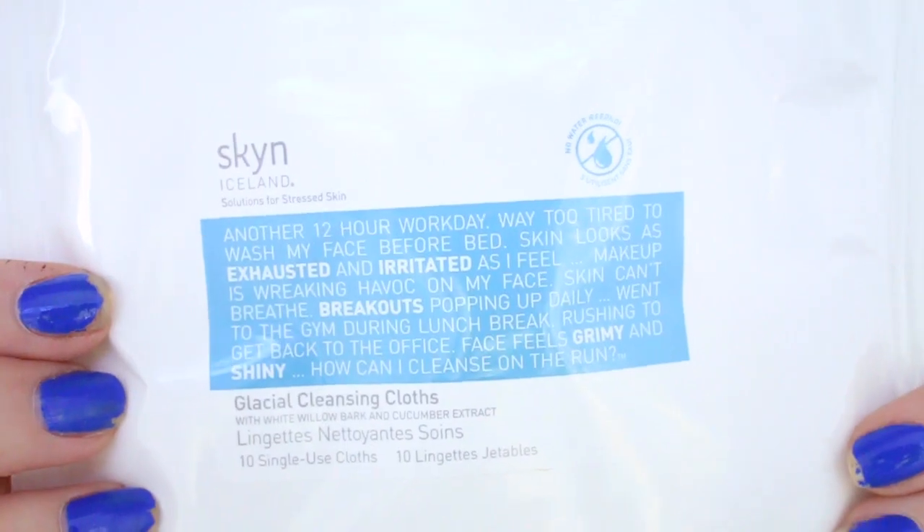These are glacial cleansing cloths. They come with 10 makeup remover wipes, so these are cleansing wipes. I don't know how well they're actually going to take off makeup or if they just cleanse your face, but these are really cool and it comes with 10 — that's a pretty good amount, I think.